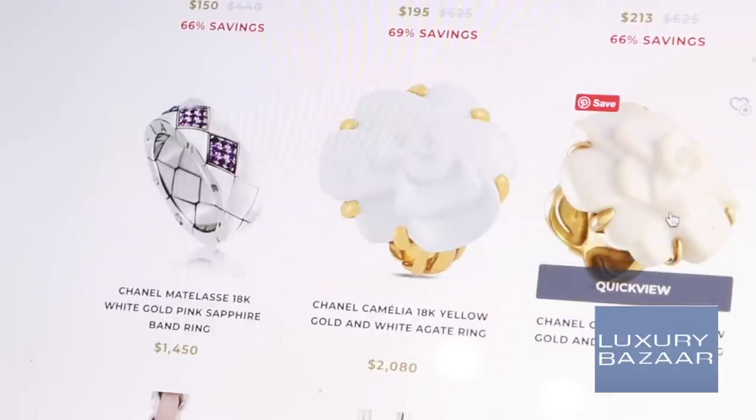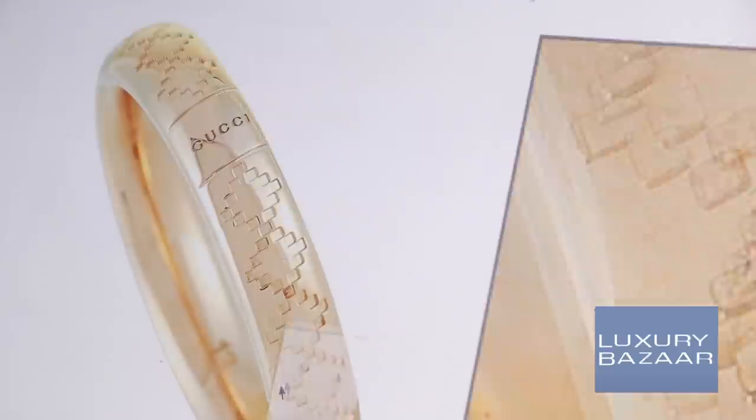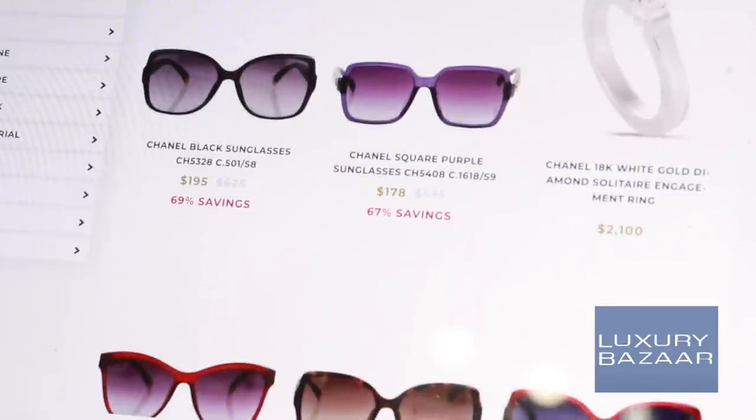Nothing makes a statement quite like designer jewelry or a classic timepiece, which is why I'm always browsing luxurybazaar.com for affordable options and one-of-a-kind accessories. Thank you to Luxury Bazaar for sponsoring today's video. Their website will be linked down below.